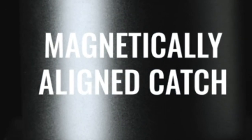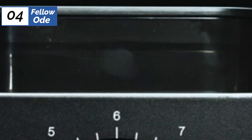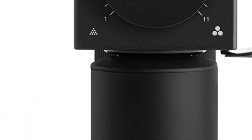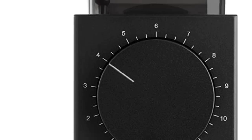This grinder is also beautiful, low-profile, and offers some nice features. Static proved to be a significant problem for the Ode — the heavy static it produces creates a mess with coffee sticking to the machine. However, Fellow provides a brush for a quick cleanup, and for the right person, the design aesthetics of the Ode may outweigh the inconvenience of its messes. But remember, this grinder is made explicitly for brewed coffee and won't go nearly fine enough for an espresso machine.